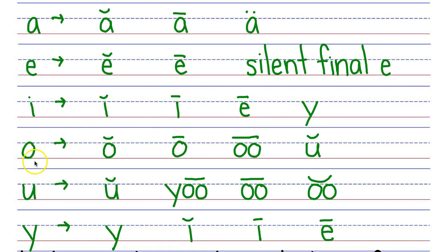Letter O makes four sounds. Say them with me: A, O, U, U. Letter U makes four sounds. Say them with me: A, U, U, U.